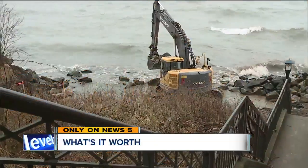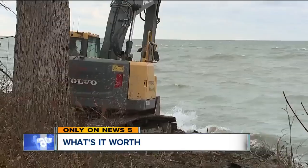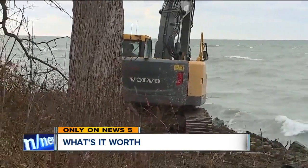Only on News 5 — how much are 500 feet of Lake Erie shoreline worth? One city is willing to throw a six-figure sum at protecting this stretch of beach. Mentor is ponying up $380,000 to try and put a stop to erosion at a lakefront park. It's a battle that a lot of communities in Northeast Ohio are trying to fight.